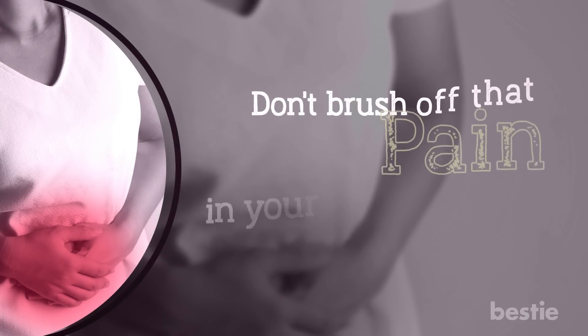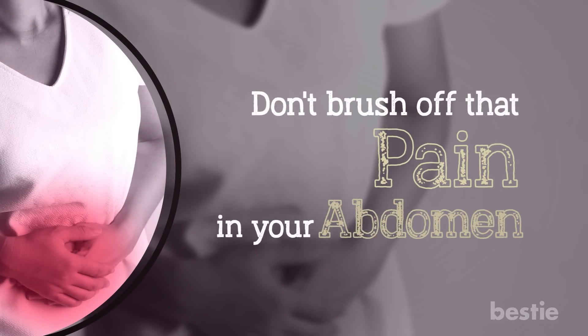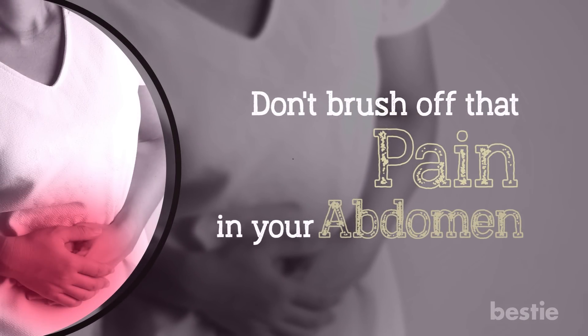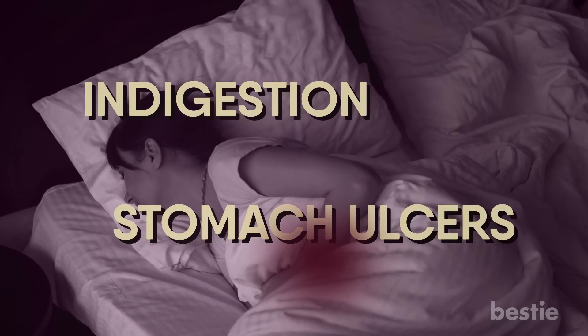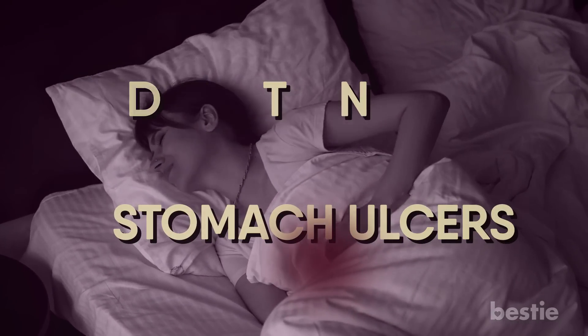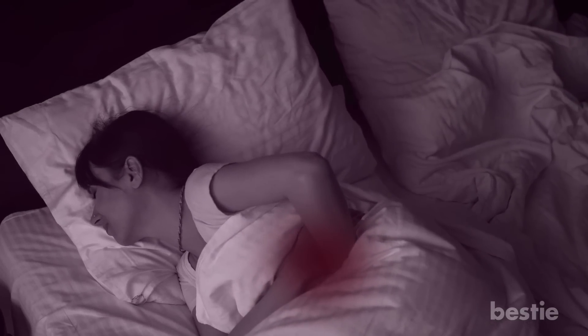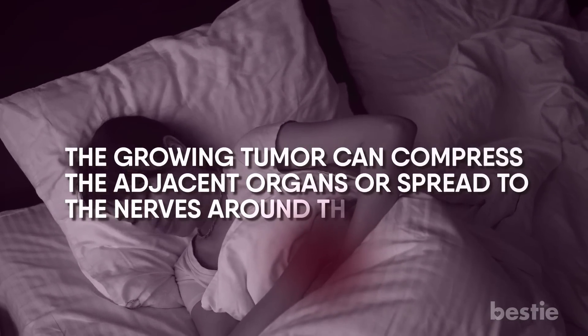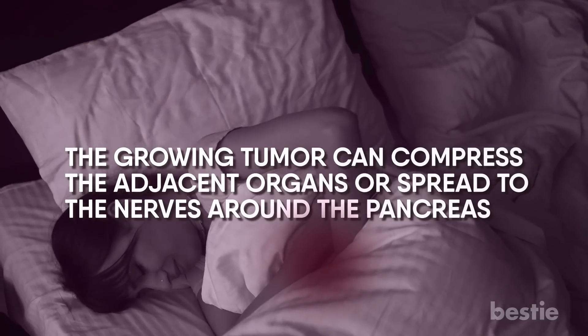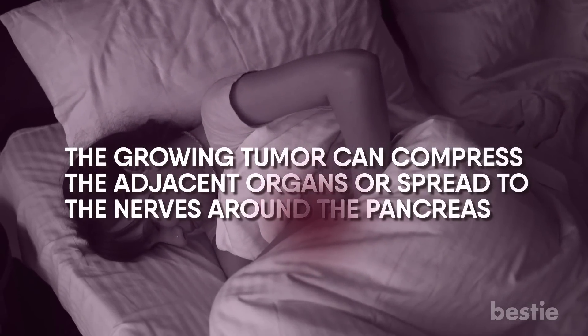Moving along, don't brush off that pain in your abdomen. Abdominal pain may be due to indigestion and stomach ulcers too. But pancreatic cancer patients complain of discomfort in areas near their stomach, so don't ignore it. The growing tumor can compress the adjacent organs or spread to the nerves around the pancreas. The pain can also radiate to the lower back region.